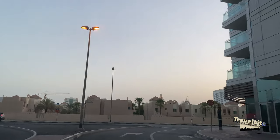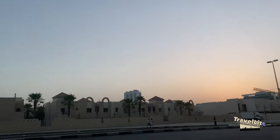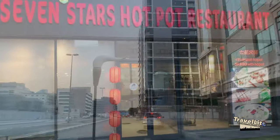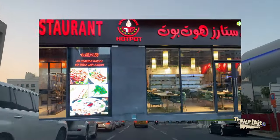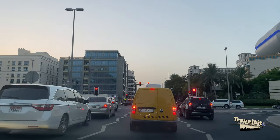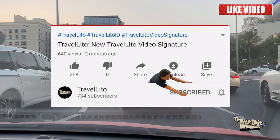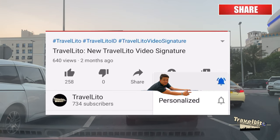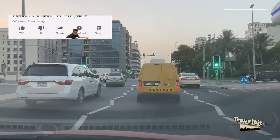Hello guys, this is Travelito and welcome to our summer edition vlog. This time we are going for unlimited hot pot dinner in this new Chinese restaurant here in our area, near Mall of Emirates and Millennium Hotel. For those who are new here, please hit that subscribe button and if you find my content interesting, hit that bell button to be one of the first to receive notifications whenever I upload new videos.